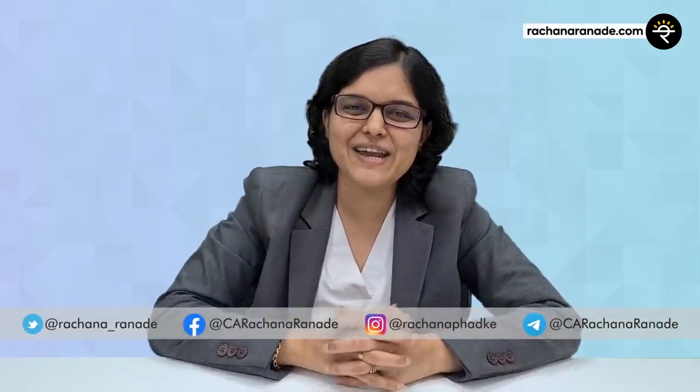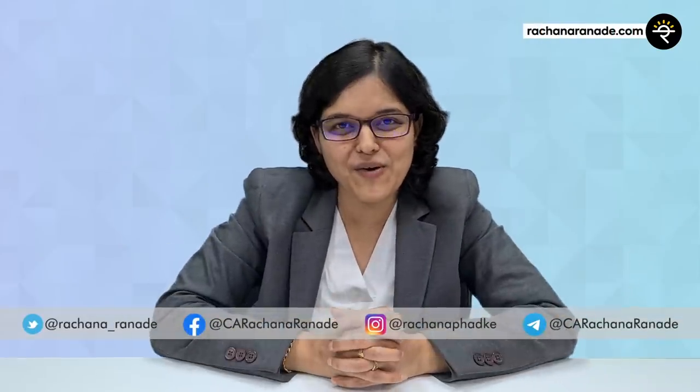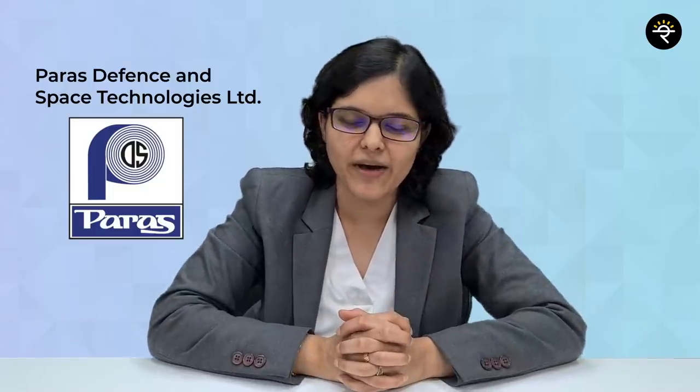Hey folks, C.A. Rachana Ranere here and I welcome you all to an IPO review of Paras Defense and Space Technologies Limited. I'm doing an IPO review after such a long time — feels good. We are going to talk about so many points: company analysis, industry analysis, whether the government is taking any specific initiatives for this sector, and many more points in the coming parts of the video.